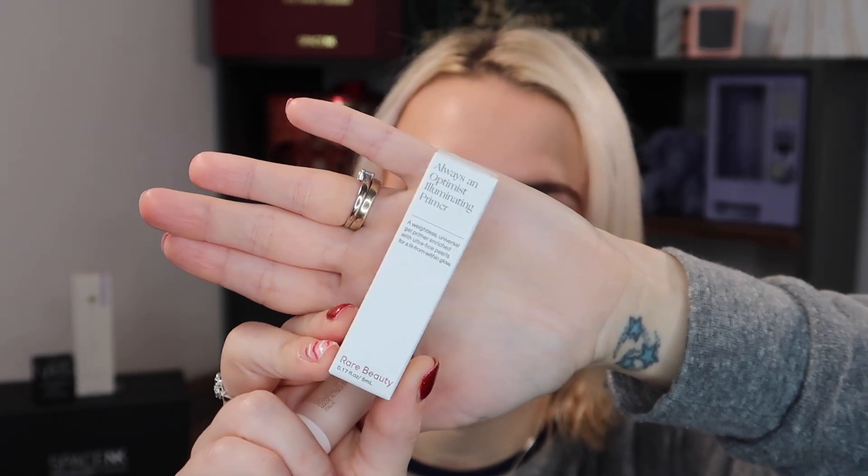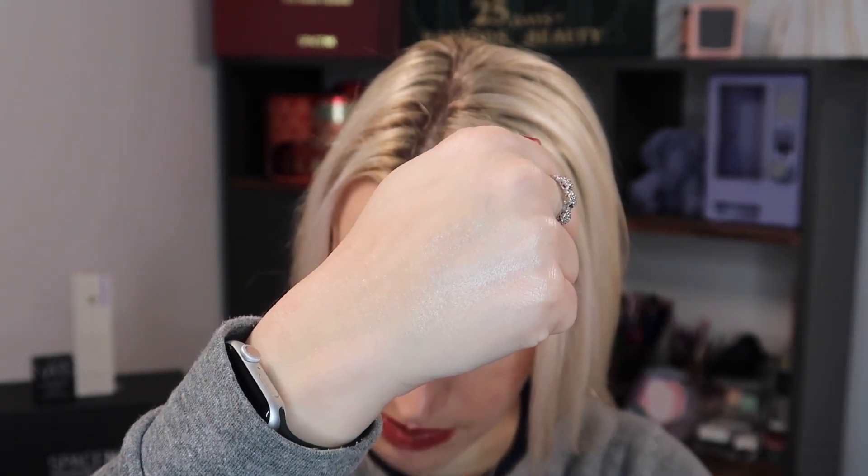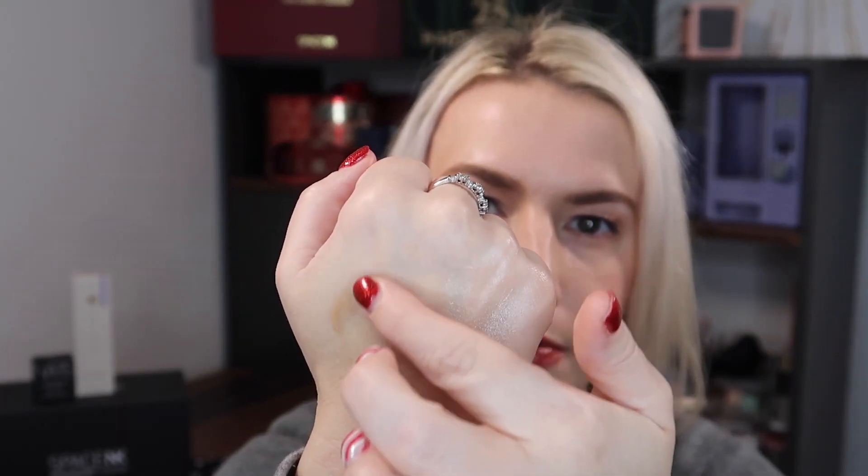Next we've got a couple of primers. First from Rare Beauty — this is 'Always an Optimist' the Illuminating Primer. It's a nice primer that definitely adds a little bit of a glow — it's so glowy it's almost like a highlighter. Sample size is worth 4 pounds 10; full size is 28ml for 23 pounds. The second primer is by Veve — the Radiance Primer, 5ml, also known as Skin Nova. That one has more of a subtle, almost golden undertone, whereas the Rare Beauty is all about the glow. I like both — they keep makeup on fairly well, though not as well as the Tatcha for me personally.